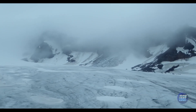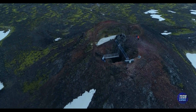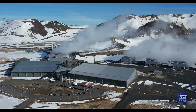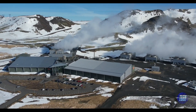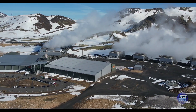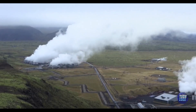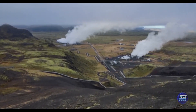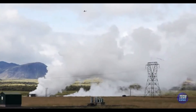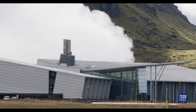Think of Iceland as a land of wonders with hot springs, volcanoes, and northern lights. One of these natural wonders is the Hellisheidi geothermal plant, which is like a big battery that uses heat from the earth to make energy. This energy is clean and green, meaning it doesn't hurt our planet. Right next to this natural battery is the Orca plant. Being neighbors, Orca can easily use all the clean energy from Hellisheidi — a smart move because it means Orca doesn't need to use energy that might harm the environment.